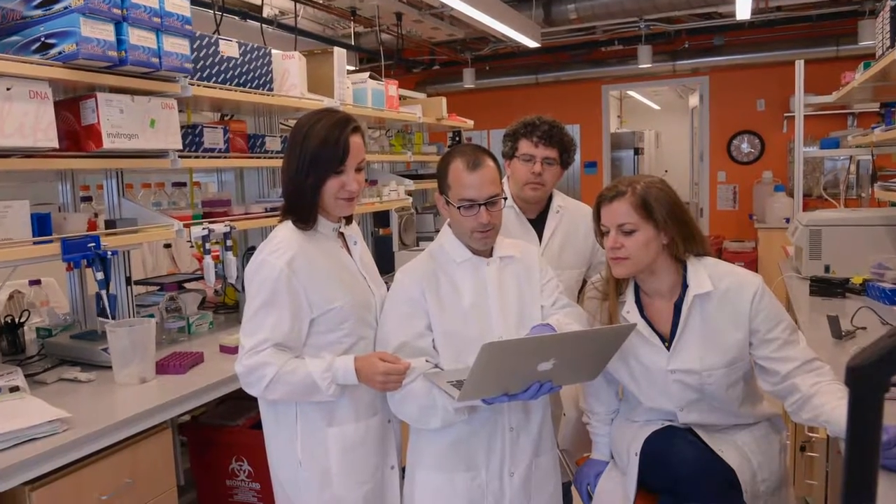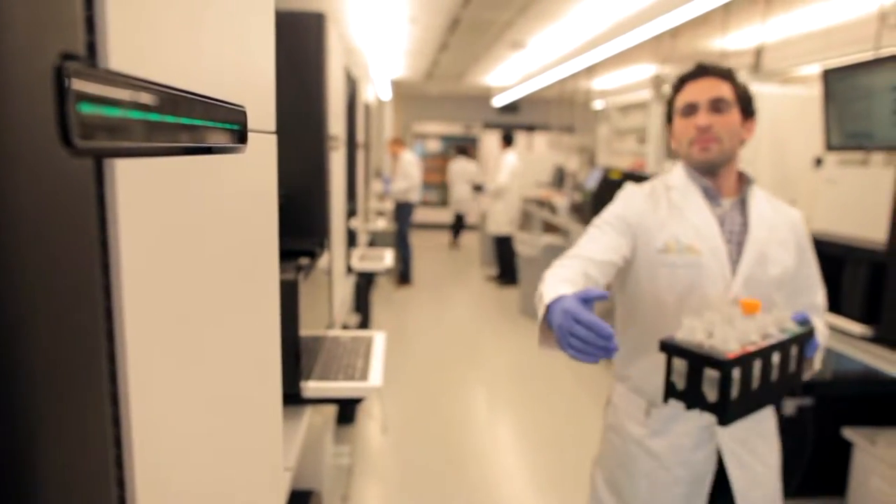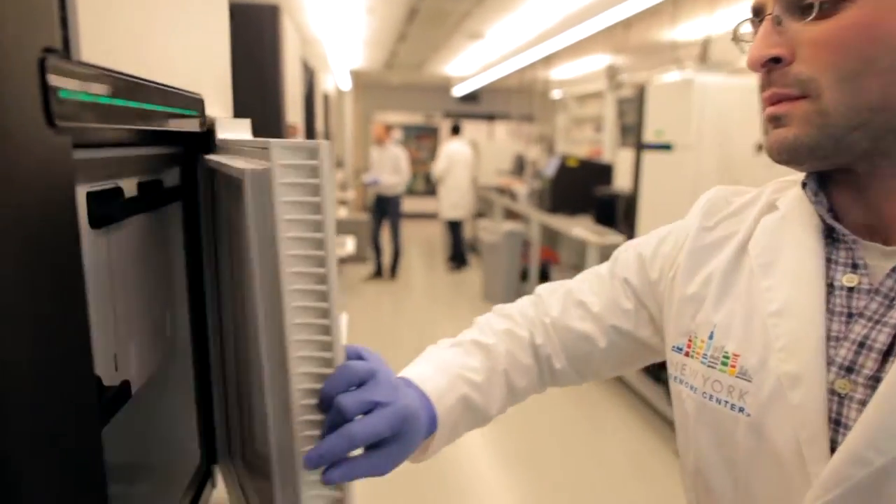My name is Yaniv Ehrlich. I'm an assistant professor of computer science at Columbia University and also a co-member at the New York Genome Center. I describe myself as a digital era geneticist. I try to fuse between computer science and vast amounts of information, between analyzing traits and understanding the genetics of different types of conditions.